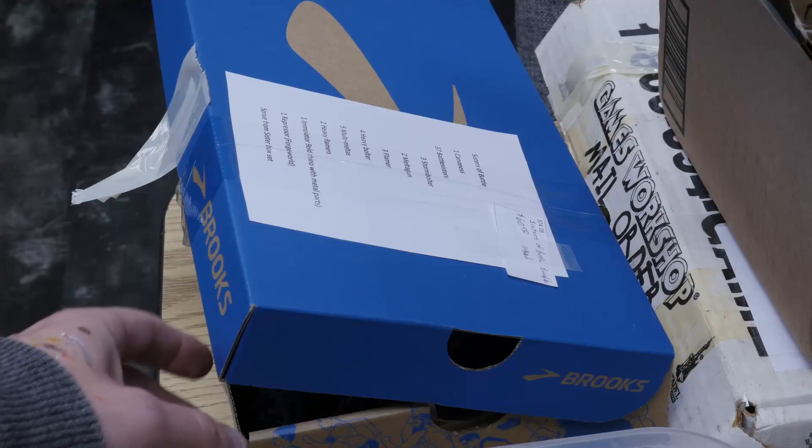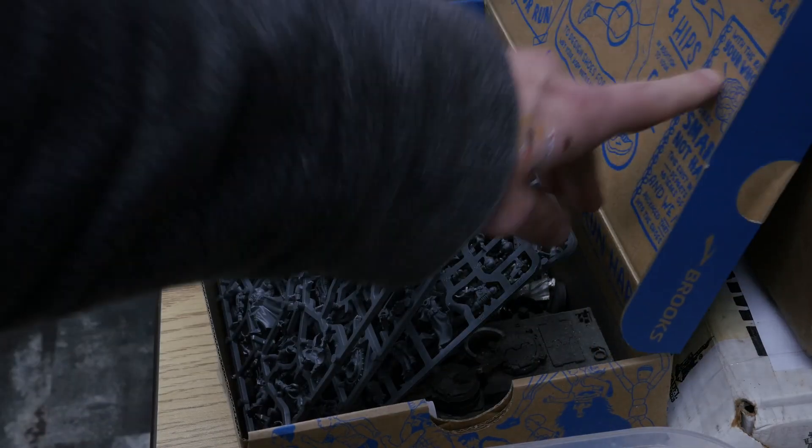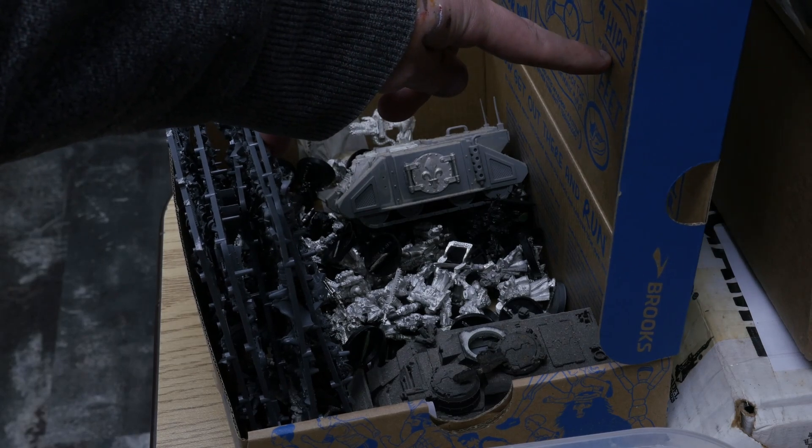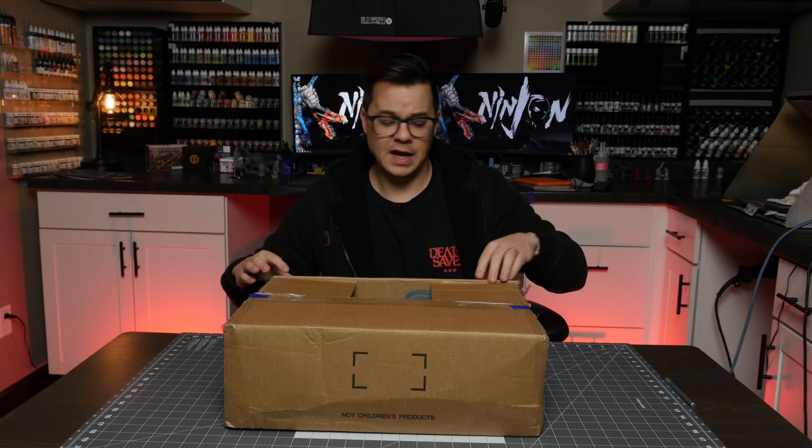Each year there's a ton of different miniatures that end up going on the auction block. There were some awesome hard-to-find things, like an old collection of metal Sisters of Battle. I did end up bidding on a lot of stuff — I wasn't about to let everyone get a steal. I'll buy anything nerdy if the price is low enough.